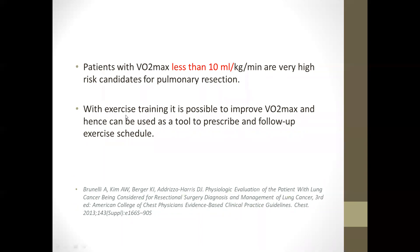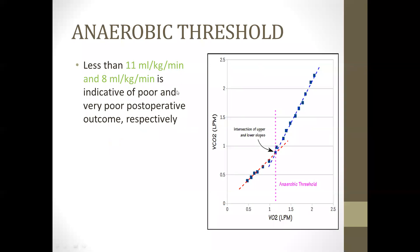The anaerobic threshold is the point at which VCO2 intersects and overshoots VO2 during increasing exercise. A value less than 11 ml/kg/min is a poor indicator, and less than 8 ml/kg/min is associated with very poor postoperative outcomes.